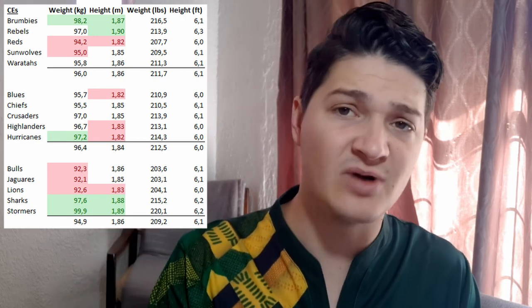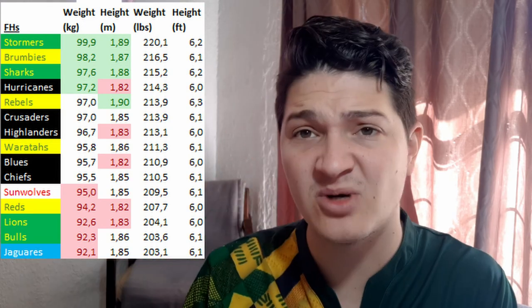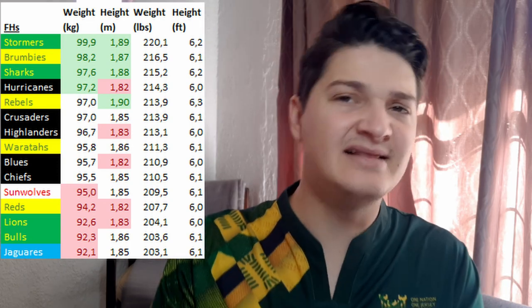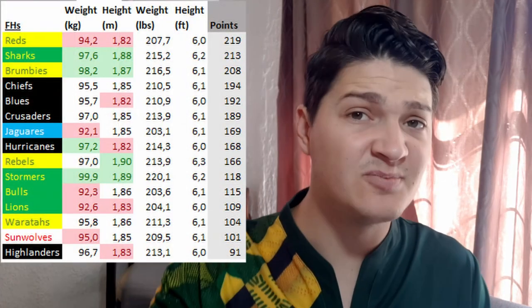Looking at the team stats — which tend to be interesting with some positions — the centers don't show as much, but there are still some things we can read into. Weight-wise, the Stormers, Brumbies, Sharks, and Hurricanes are at the top of the list, while at the bottom we have the Lions, Bulls, and Jaguares. Now it's time to relate these sizes to the overall team stats — how many points the whole team scores in correlation to center sizes.